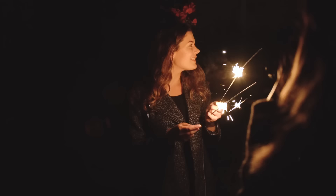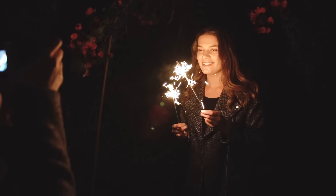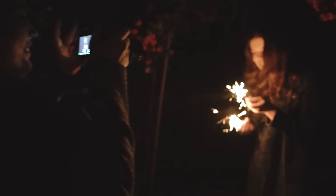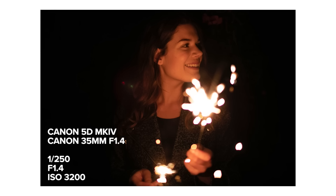Next, we tried the sparklers in a darker location with no ambient light whatsoever, so my sister would only be lit by the sparklers. I also want to mention that in a lot of these scenarios I'm pushing the ISO higher than necessary — I could pull down my shutter speed and use a lower ISO — but we really want to see just how far we can push these cameras. Here are the raw photos lit only by sparklers with no ambient light around us.